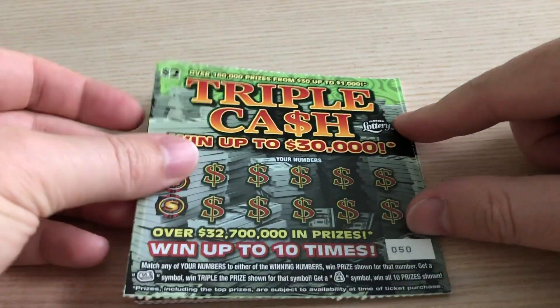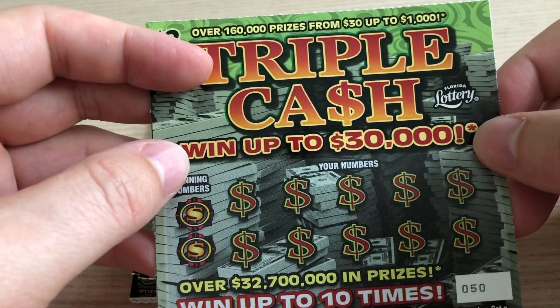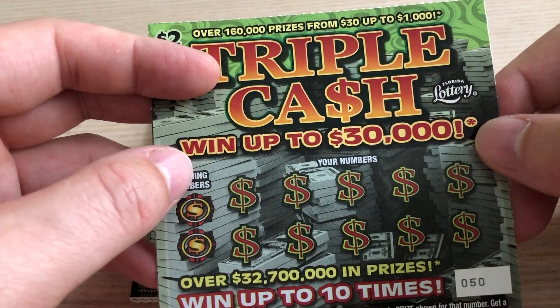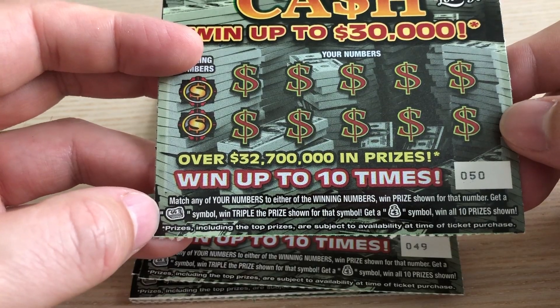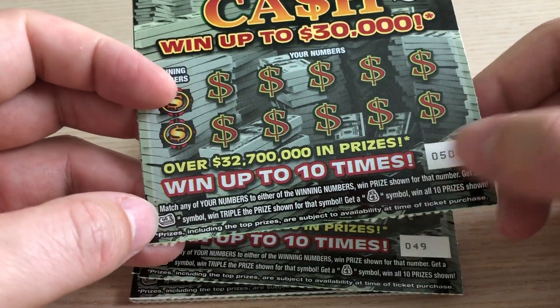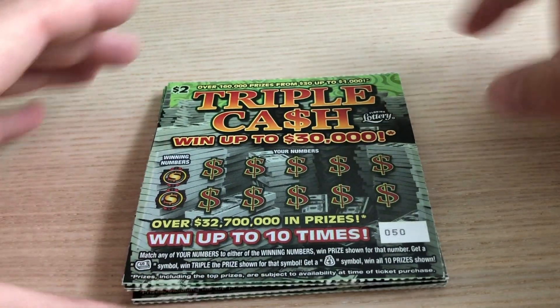These tickets are new to me — I've never played them before. They're called Triple Cash, and the top prize is $30,000. I honestly didn't look up how many were left on the website before I bought them. It's a matching numbers game, and there's a bankroll for triple the prize — hence Triple Cash — or a money sack for all 10 prizes. It would be great to find both of those symbols or the top prize.